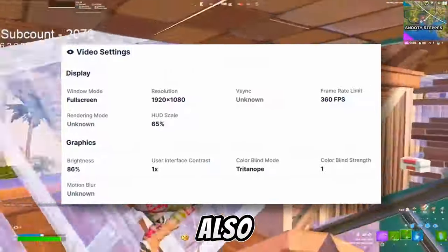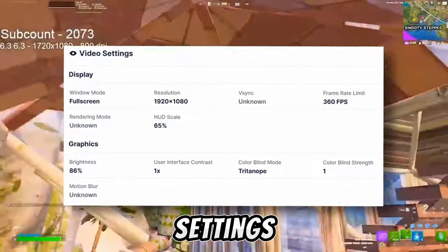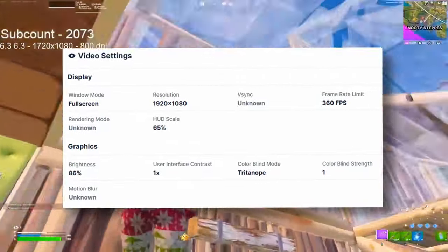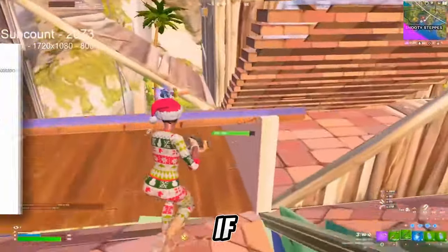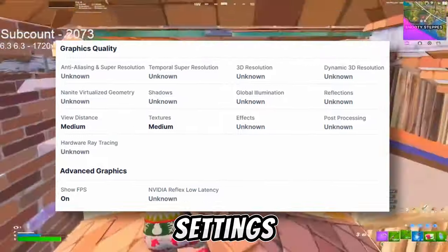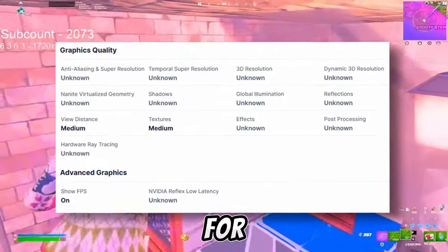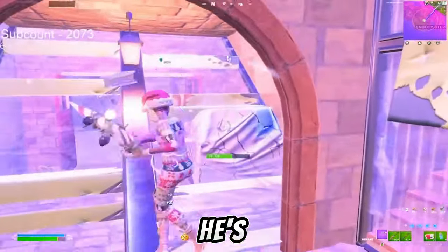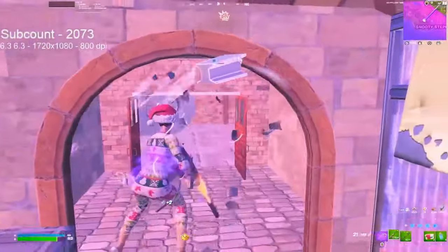Right now on screen you can also see Peterbott's entire video settings. He's using native 1920x1080. You can see his HOD scale and everything — just make sure to copy his entire settings. They definitely look really good, though Peterbott also sometimes uses a stretched resolution, and he's always swapping between both.